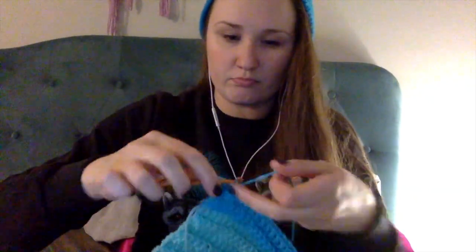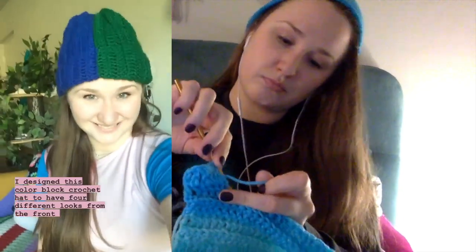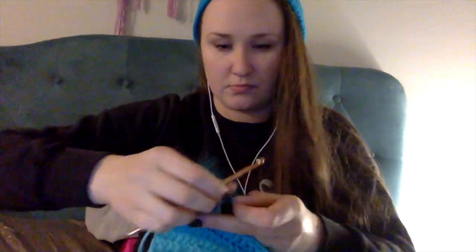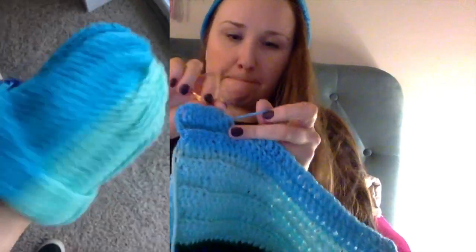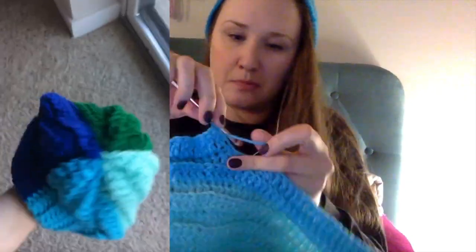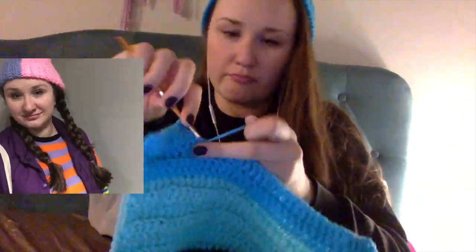I'm crocheting a hat here. I made it in this color block style so that it would have a bunch of different looks from the front. The hat is basically 28 rows of double crochet stitches with 34 double crochets in each row. You could make seven rows in four different colors for the four-tone hat, or 14 rows of just two different colors for a two-tone hat.